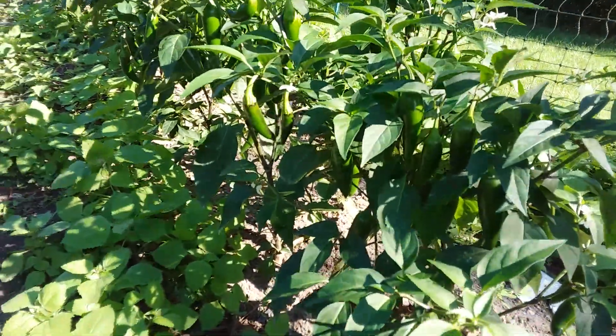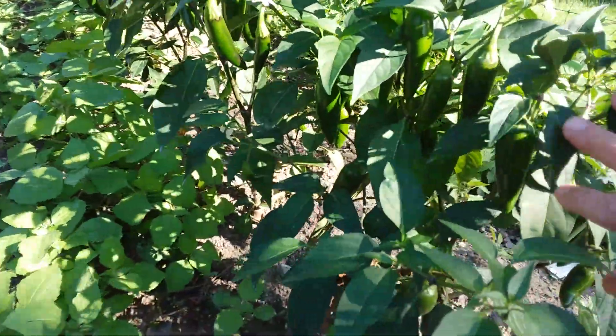Okay guys, a little pepper update. These are all jalapeños on the side obviously — I've got to pick some of those.